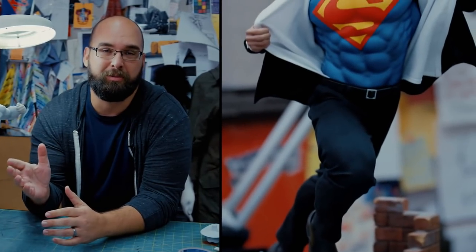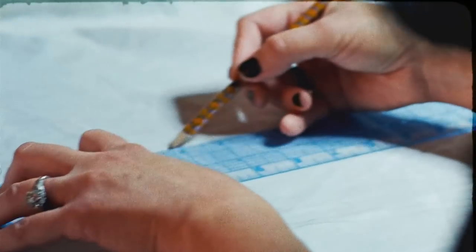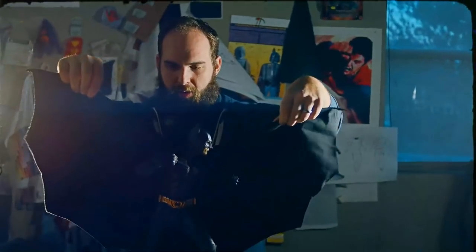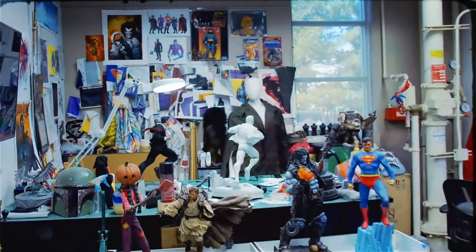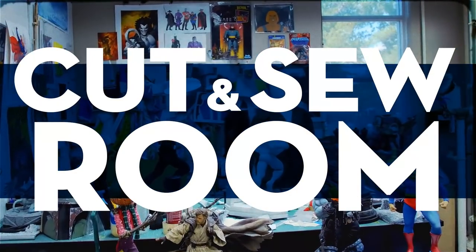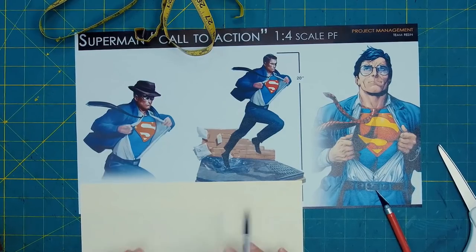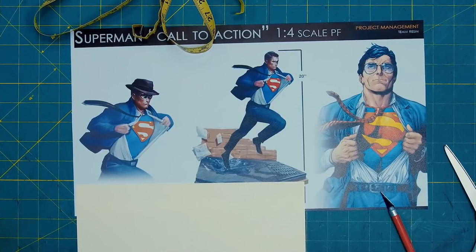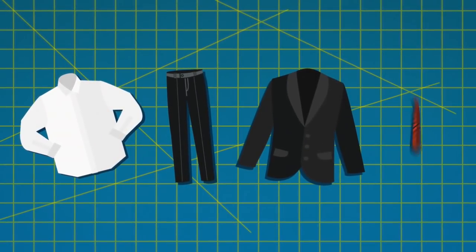Hi guys, it's Tim Hanson. I'm going to walk you through the process of putting some clothes on this Superman premium format figure. The first part of the process, of course, is to reference some 2D art so we can see the direction we're going in and examine the layers he's going to be wearing. We're going to do a shirt, pants, a suit jacket, and a tie as well.